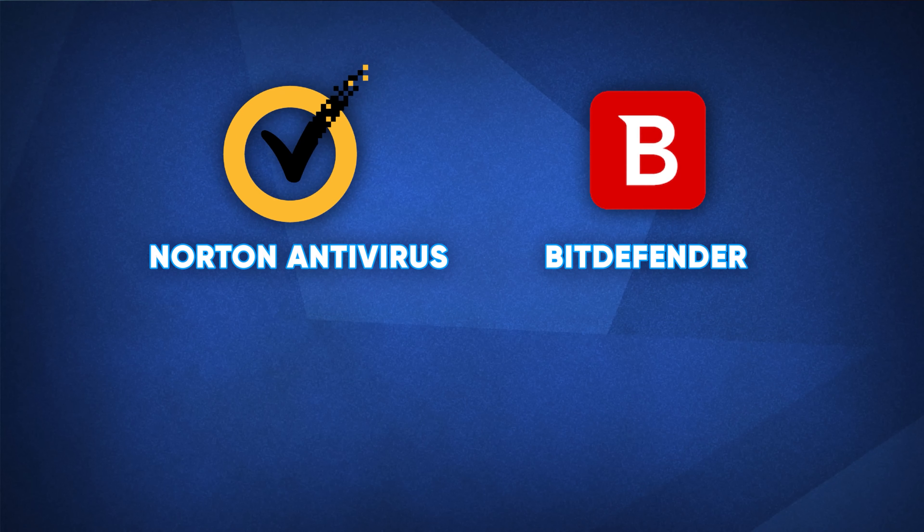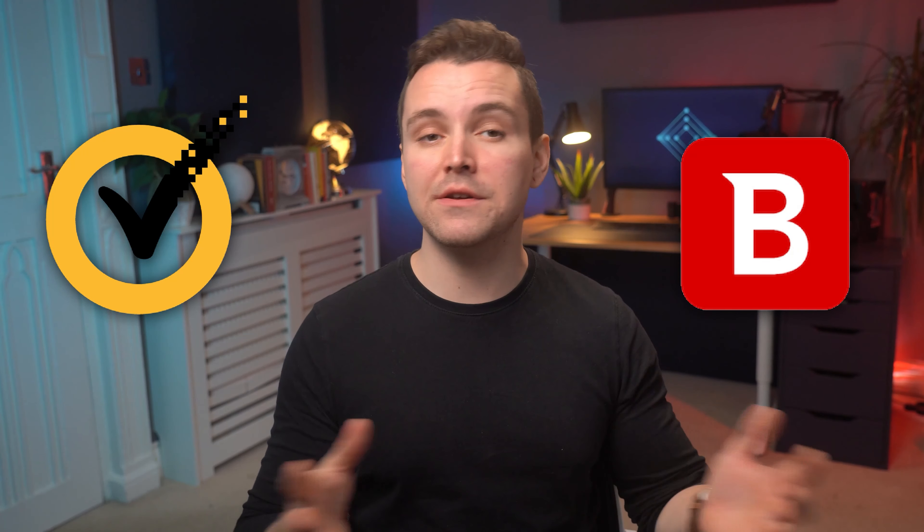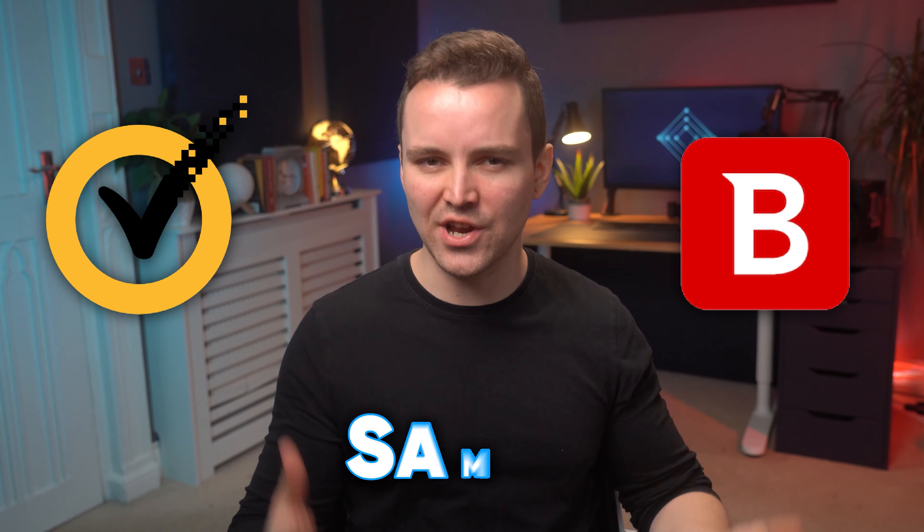We can highly recommend any of these four antivirus softwares: Norton Antivirus, Bitdefender, Malwarebytes, or Kaspersky. Today we're going to show you the process using just two — Norton and Bitdefender. Don't worry if you use a different one, the process is generally the same. Make sure that you always install from the official source. Never use a third-party website to install or update anti-malware software, because they could contain the exact malware that we're trying to avoid.